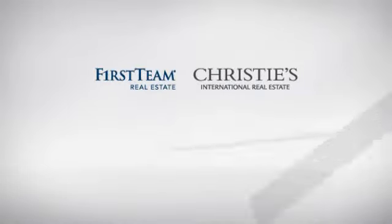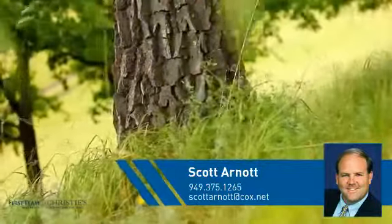At First Team Real Estate, you'll find a wide selection of listings. This video is brought to you by your real estate agent, Scott.